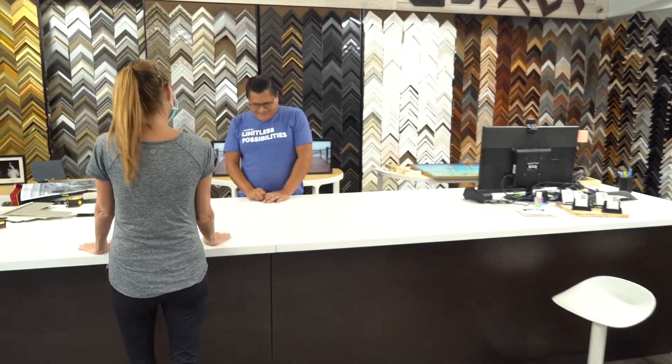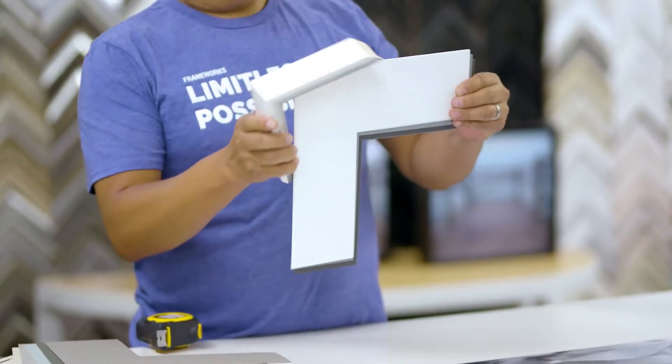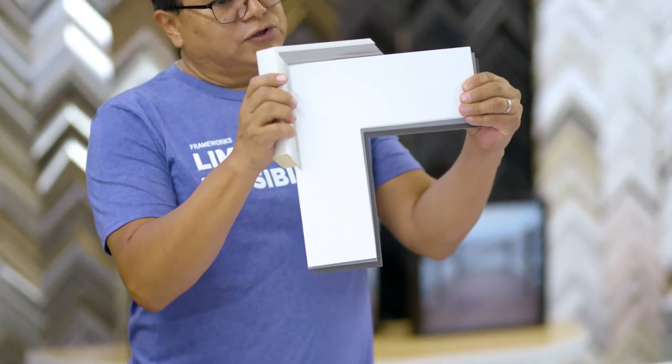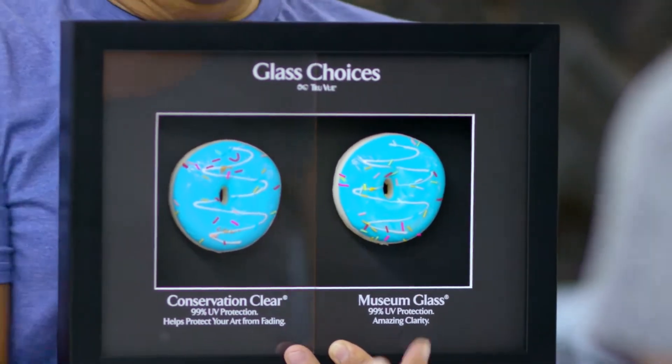The first thing to do when a customer walks in the door is to listen to them, see what they're looking for, and provide them guidance so that we can then create a design package for their artwork. It's critical when you go to a custom framer that you go to somebody that is reliable, somebody that understands about preservation, design, and the finished product.